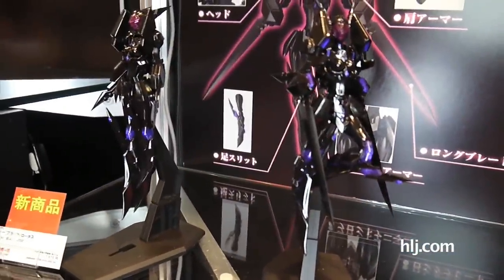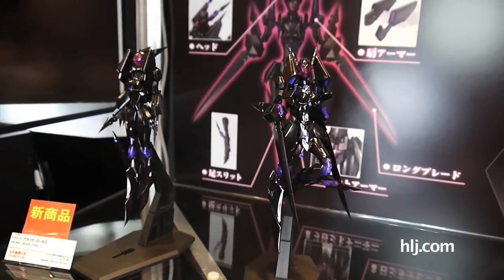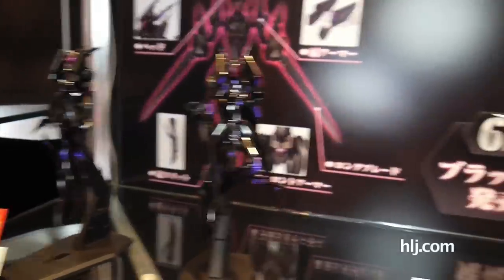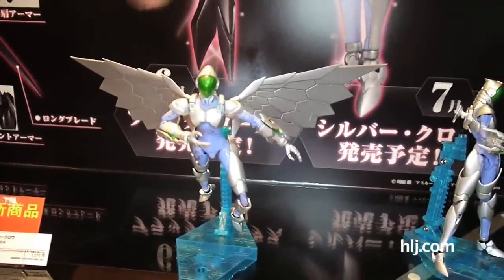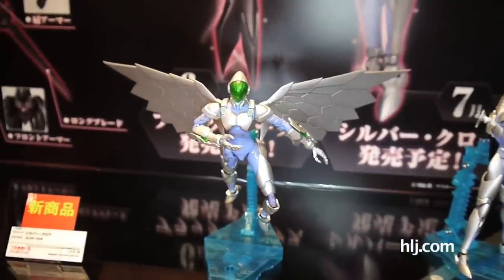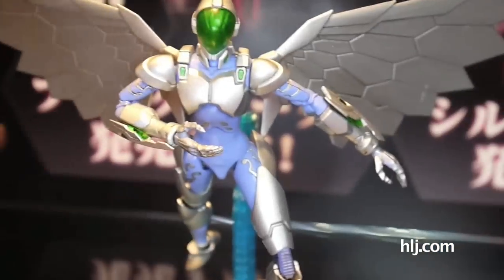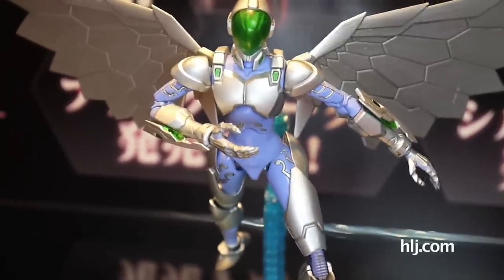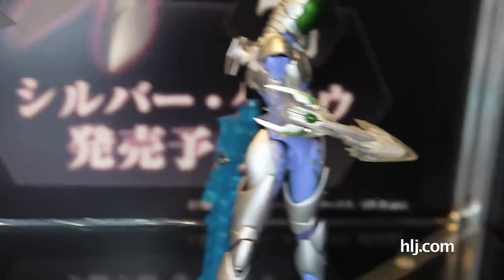Something I wasn't aware was going to be here: kits from the anime and manga known as Accel World. You can see they've got the Black Lotus — looks very small but with a lot of parts. There's also the Silver Crow, which looks a little bit Kamen Rider to me, except for those giant wings on the back. I imagine the wings are going to be one piece of plastic — fairly big. But there's a lot of detail in the hands, shoulders, and chest pieces. These are going to be priced around the same as an HG kit, so if you want to try something new, look into the Accel World line.